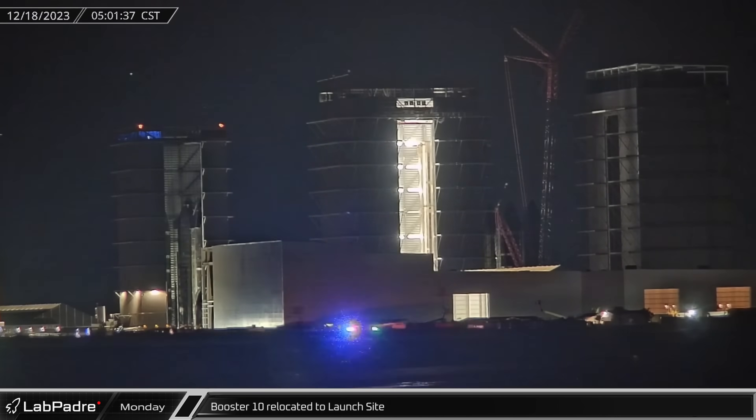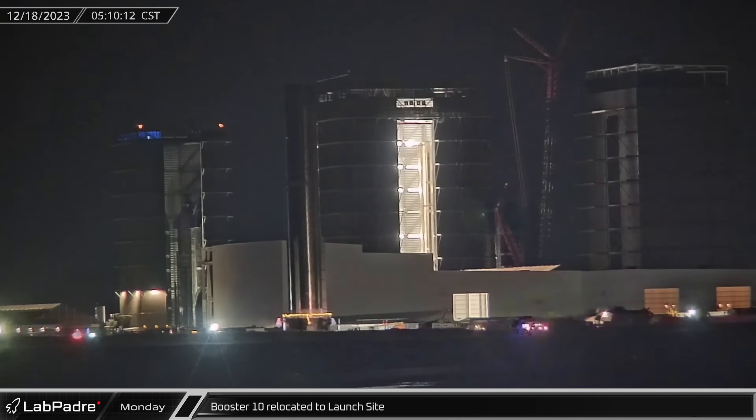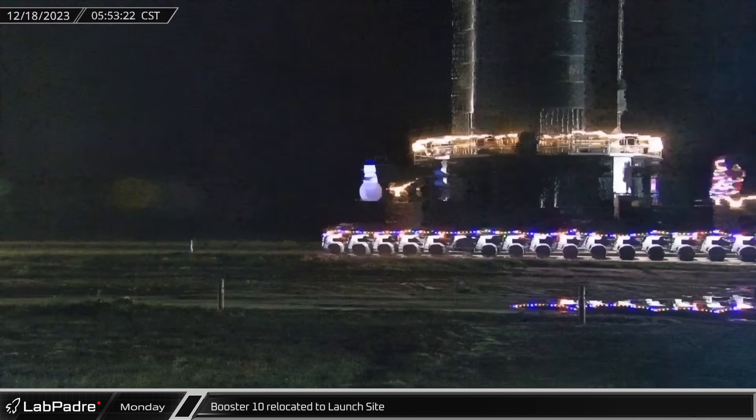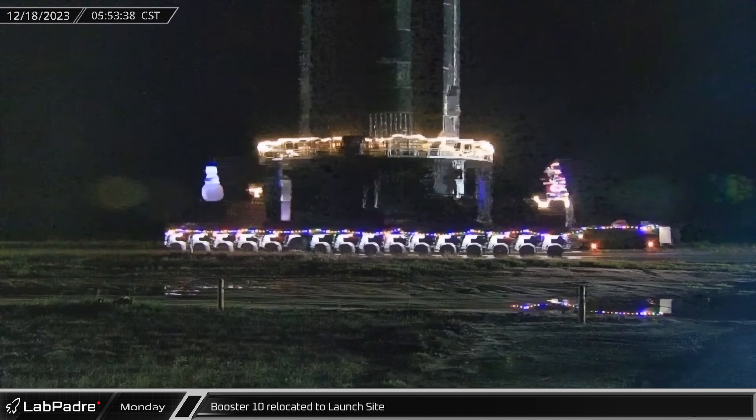Then, around 4:30, the booster was rolled onto Highway 4 and began its first trip to the launch site. As the Super Heavy made its journey, SpaceX workers had once again decked out the transporters and stand with festive Christmas decorations.